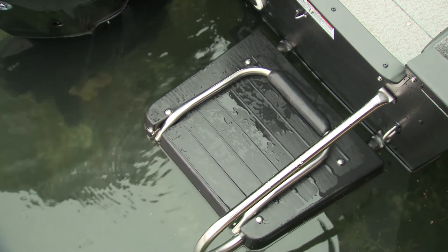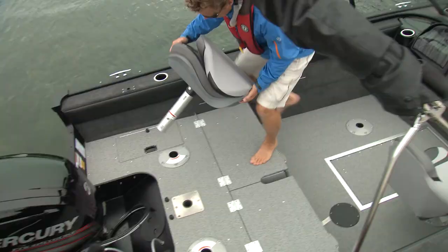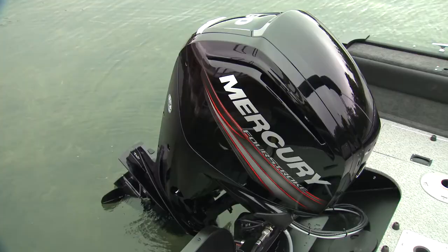A starboard swim platform is standard equipment. It may not have a telescoping ladder but is right at water level for easy access. With the flip-down seats you get a lot of versatility back here, and with a 90-inch beam you also get a lot of stability — so fishing even with a little bit of swell will be nice and stable.